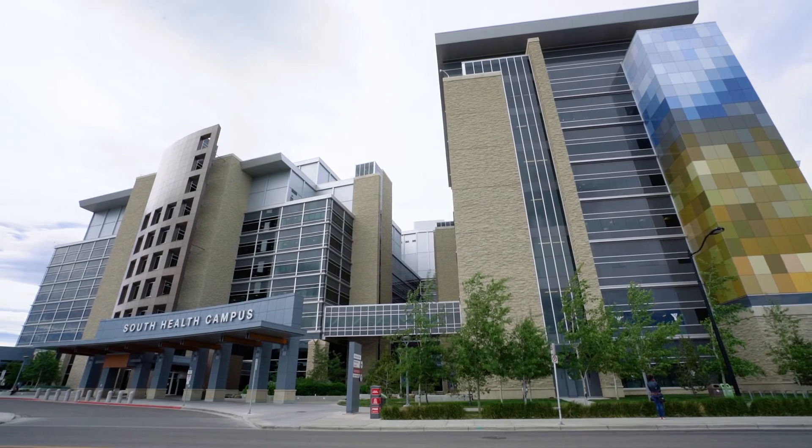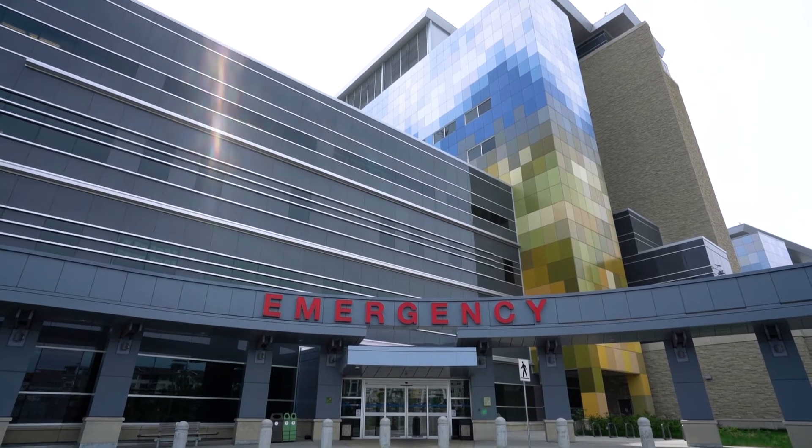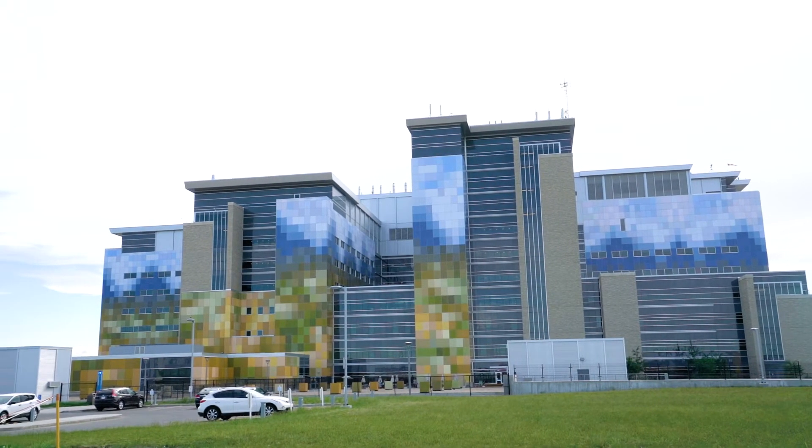Auburn Landing offers fantastic rental incentives for employees of the South Health Campus Hospital. Attached to the campus, you will find a state-of-the-art YMCA facility.